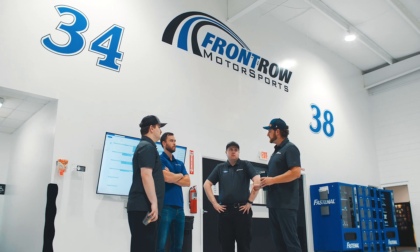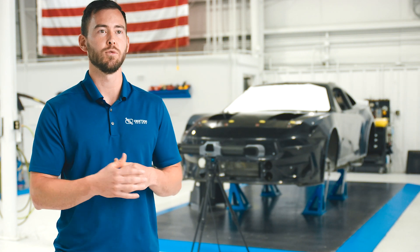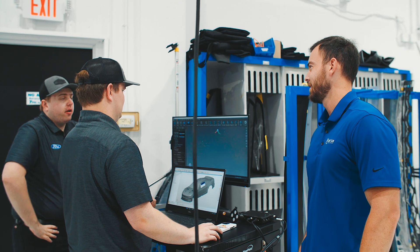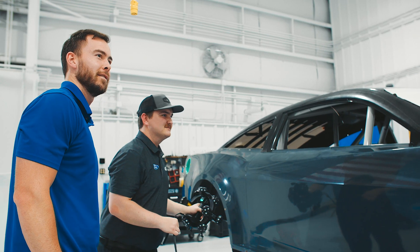Whenever we provide a scanner to one of our clients, we provide training. We came on site here with Front Row and got all the guys familiar with it, so it was really a breeze getting them up to speed. And obviously, ongoing support is something we provide too.